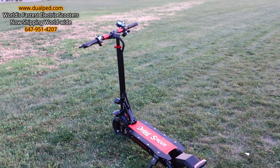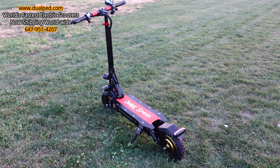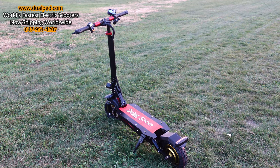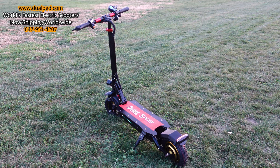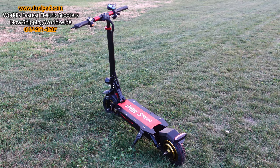We're the only company that gives you a direct cell number — you can get a hold of me anytime. Unlike other companies who hide behind an email, we provide full support. You get a warranty with all our scooters, and all our scooters come with a seat.